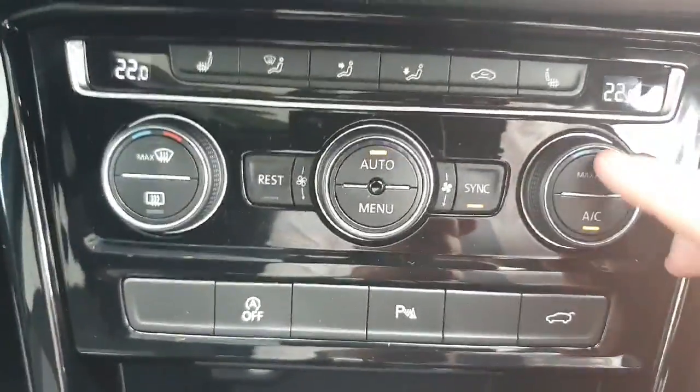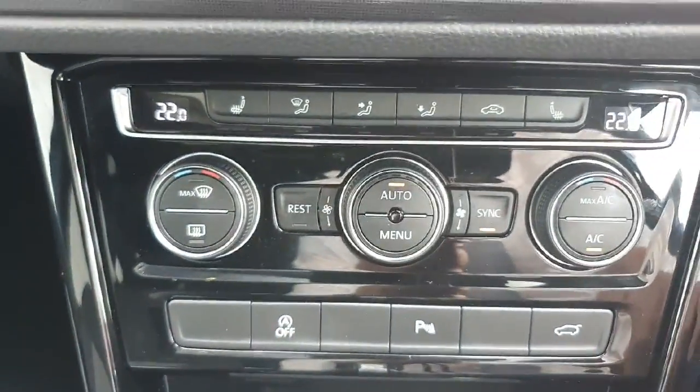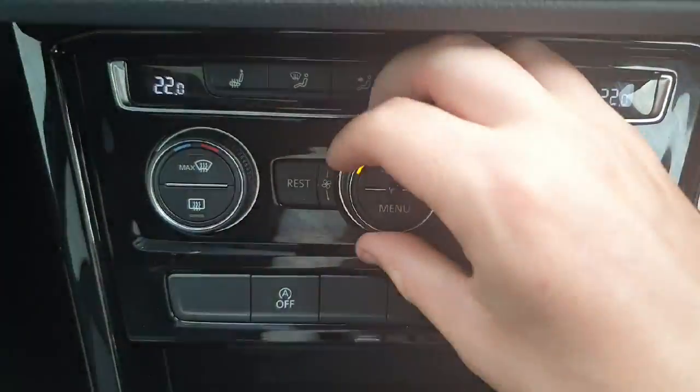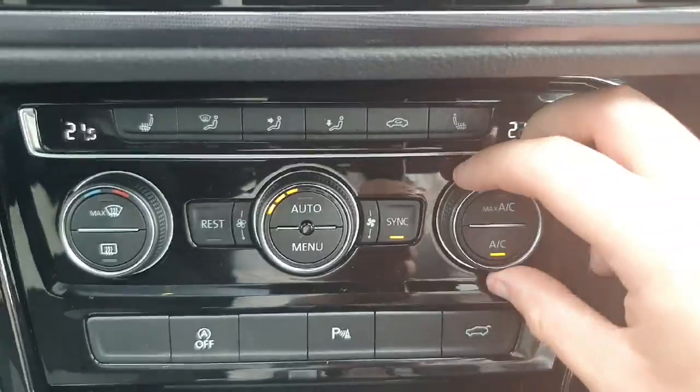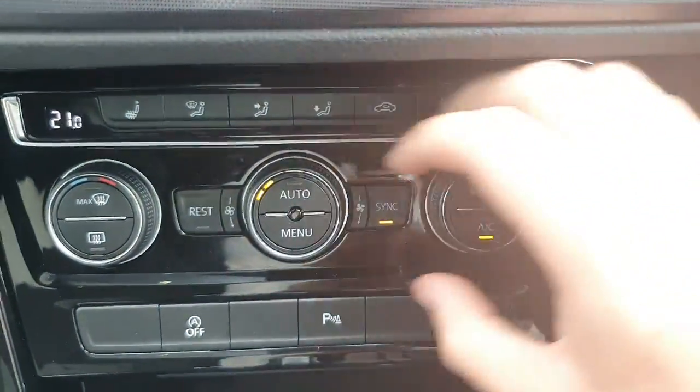This is your AC system just here — very nice features like max AC for when you get in the car on a warm summer's day. You can also change all your functions here — power, temperature, and so on.